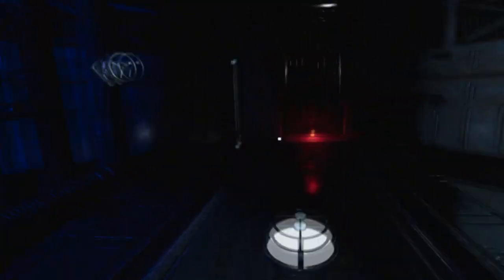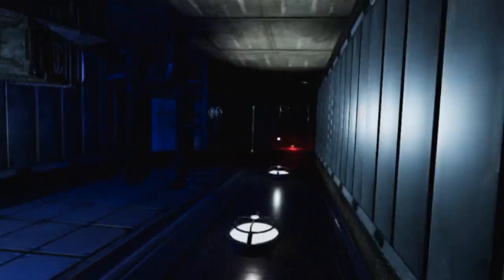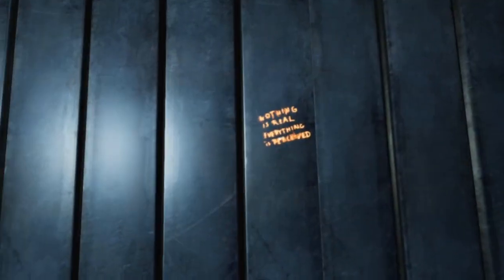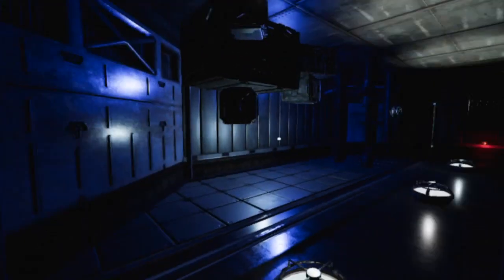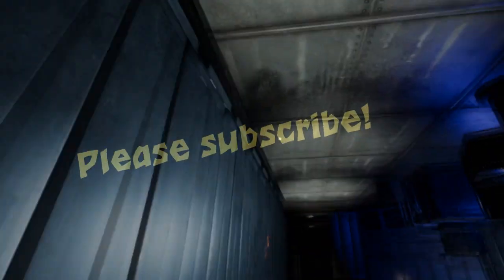I just can't recommend this game. I'm giving it a 3.5 out of 10. I honestly think I would have recommended it without all the bugs — maybe a 6 out of 10 at most. But with all the bugs and having to play it outside of VR just to get around those issues, I just can't recommend this game for most people. So I give it a 3.5 out of 10.